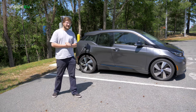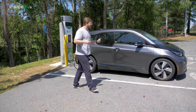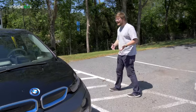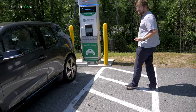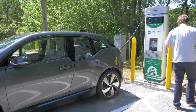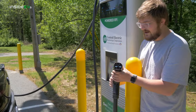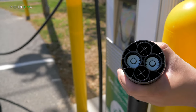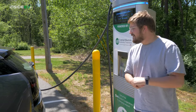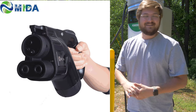Back at Electrify America I mentioned CCS and CHAdeMO, and a lot of drivers may not know the difference. CCS — Combined Charging System — is going to be the most common; that's what the BMW i3, Rivian, Lucid, Bolt, Niro, and Kona all use. However, a few cars such as the Mitsubishi iMiEV and Nissan Leaf use CHAdeMO. CHAdeMO is commonly found on Japanese charging units and is essentially being phased out — it goes up to about 100 kilowatt max, though most are 50 kW at 125 amps peak.